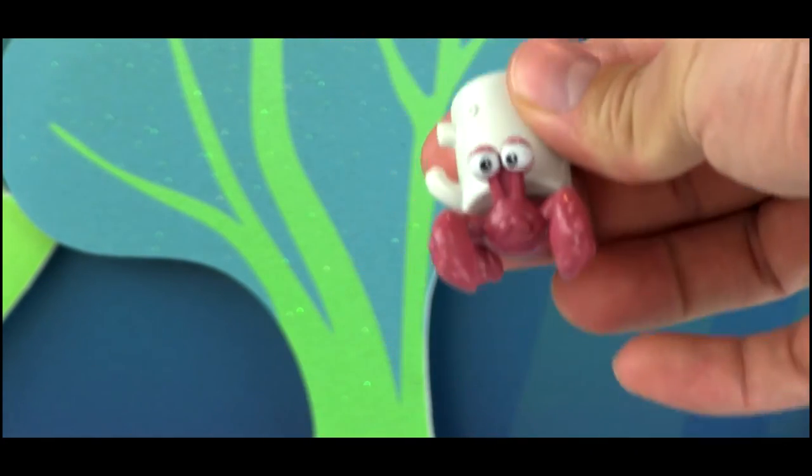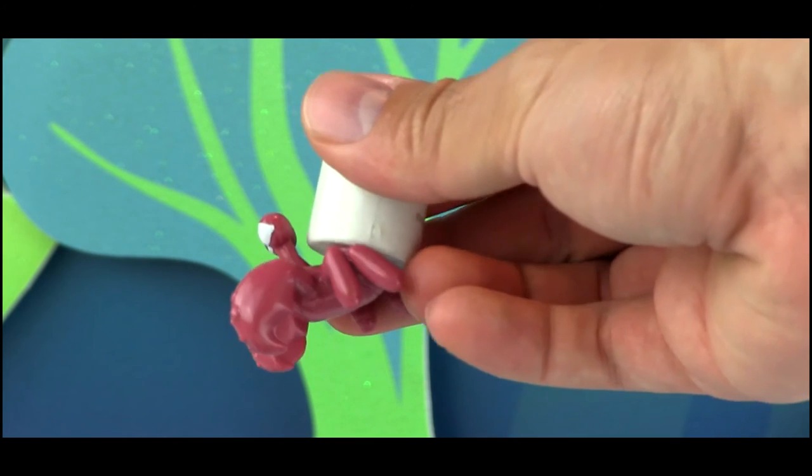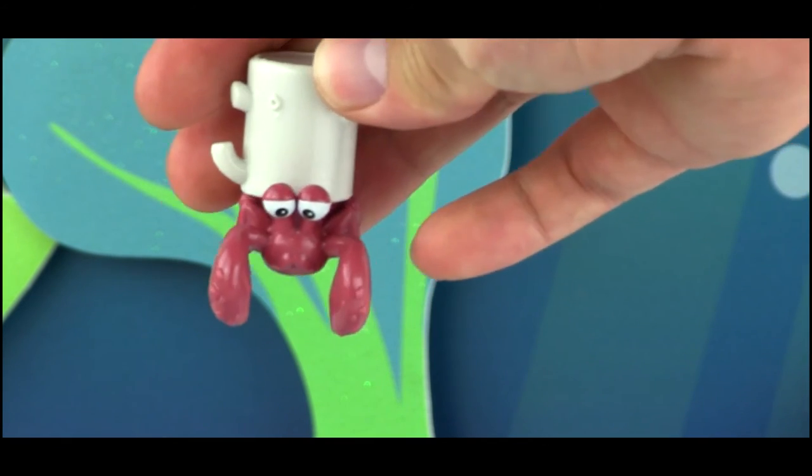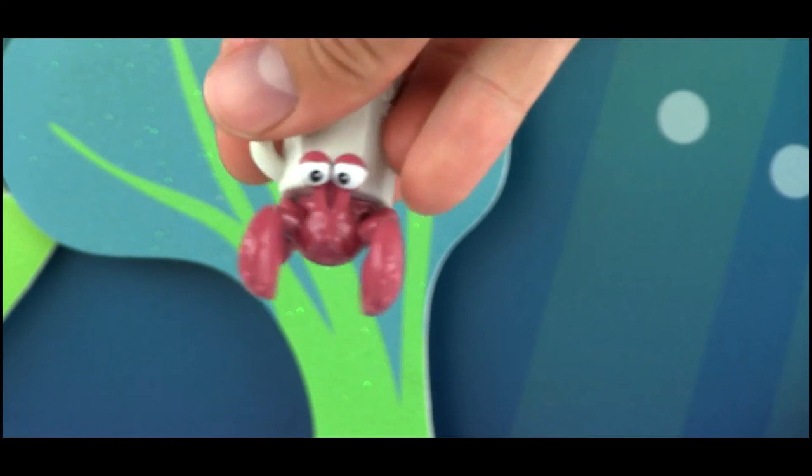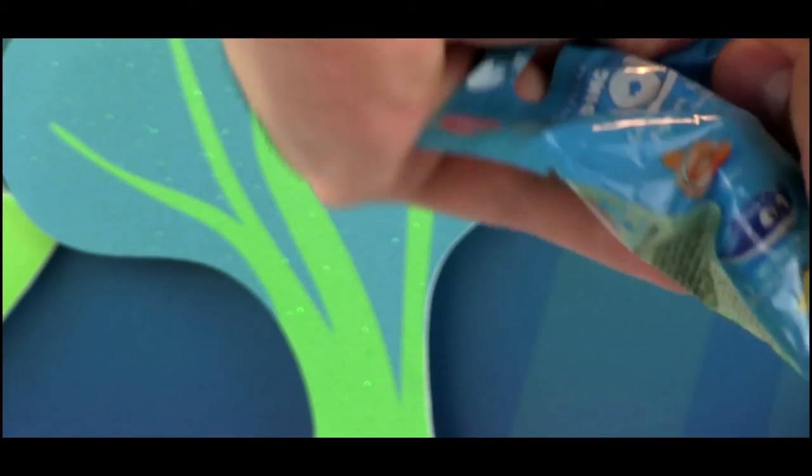This is one of the hermit crabs. A hermit crab was already released in Series 1, but that one had a football helmet on. This hermit crab has some kind of mug or cup. The hermit crabs in the film were the shushing hermit crabs that try to warn Nemo and Marlin about the giant squid.